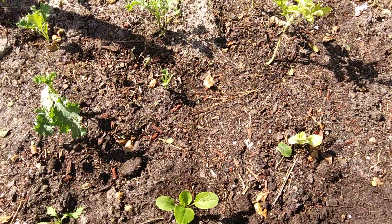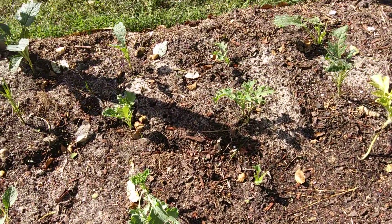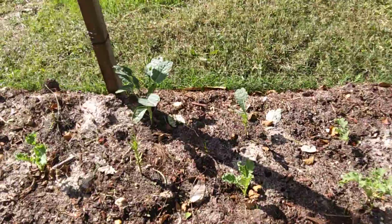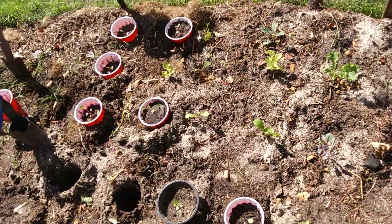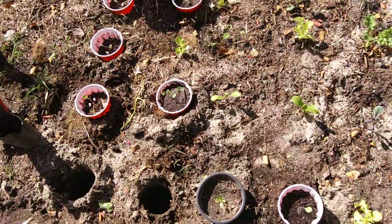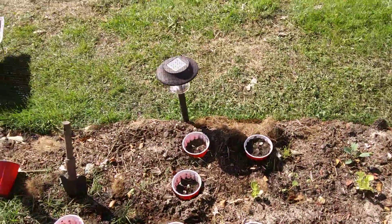Trying to start a new thing because everything went under water. So the problem I'm having back here is bugs eating up a lot of my stuff. But we're going to get it together.